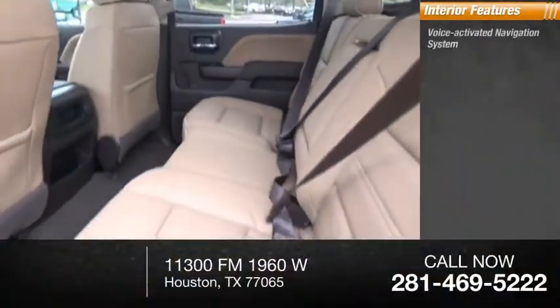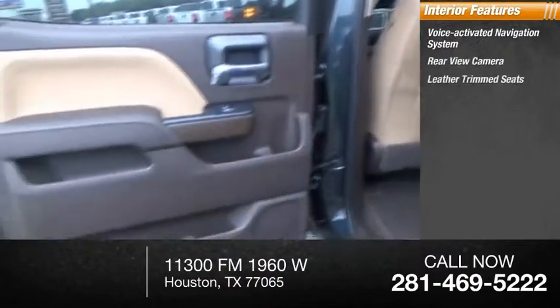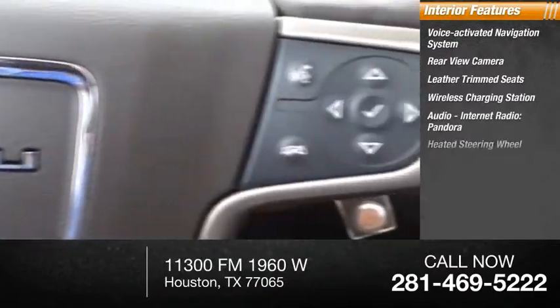Inside you'll find a voice activated navigation system, rear view camera, leather trim seats, wireless charging station, audio, internet radio, Pandora, and a heated steering wheel.